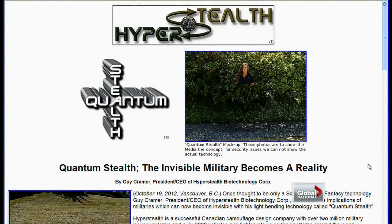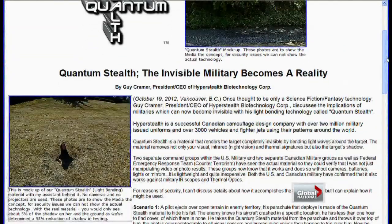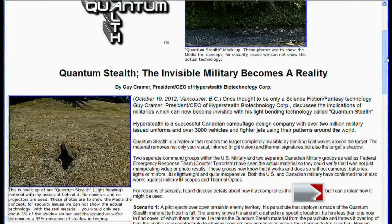It doesn't operate on a power source. It doesn't use cameras. It doesn't use mirrors. And there's no instruction manual for it — put it on and it works. Only a few top military types have seen his light-bending technology. His website shows a few mock-up examples, claiming the real product hides 95% of what would otherwise be visible.